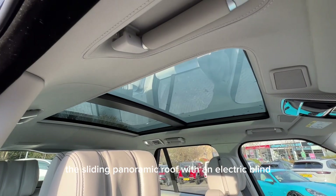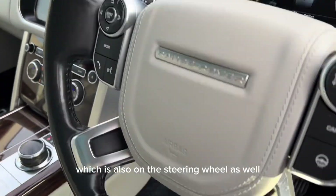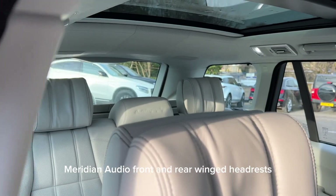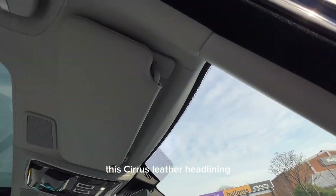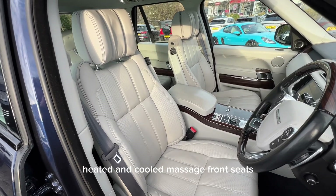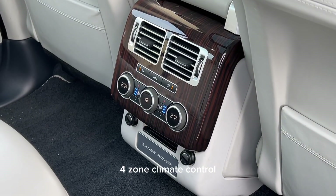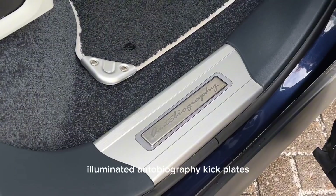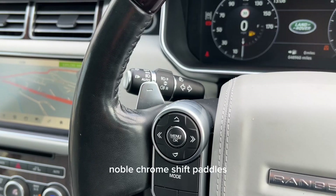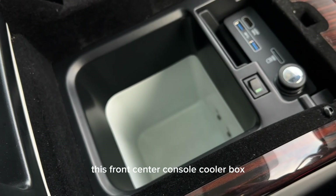This car has a whole host of features which include a head-up display, soft-close doors, a sliding panoramic roof with an electric blind, figured Macassar veneer which is also on the steering wheel, Meridian audio, front and rear winged headrests, this Cirrus leather headlining, electric memory heated and cooled massage front seats, electrically reclining heated and cooled rear seats, four-zone climate control, and velour floor mats.